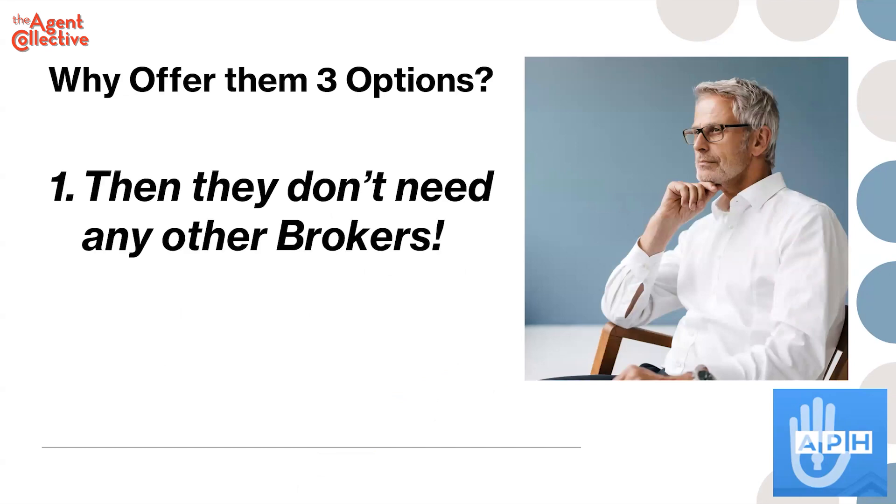What we like to do when we meet with a seller is explain to them that we have three different ways we can sell their home: we can bring them a cash offer tomorrow, we can sell it as is on the MLS, or we can sell it as repaired using our moving concierge program. With that three-pronged attack, they are then convinced — why do I need anybody else?